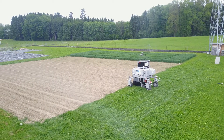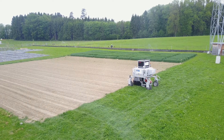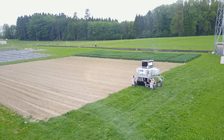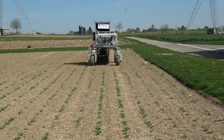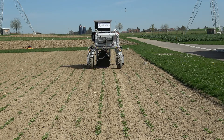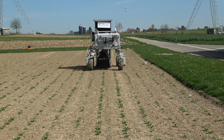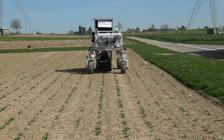Therefore, we develop an unmanned aerial vehicle, which can act as a scout for the Bonnie Rob, autonomously mapping the field with cameras and multispectral sensors. In Flourish, precision agriculture means that instead of applying pesticides or fertilizers to the whole field, the robot team monitors individual plants and applies treatments on a per-plant basis.